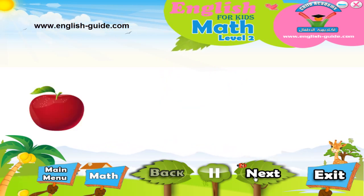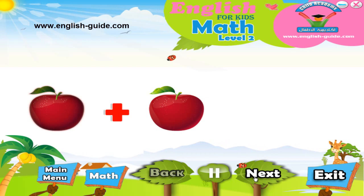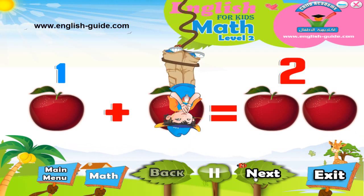If we have one apple and we add another apple, how many apples do we have? Let's count! One apple plus one apple equals two apples. So, one plus one equals two. Well done!